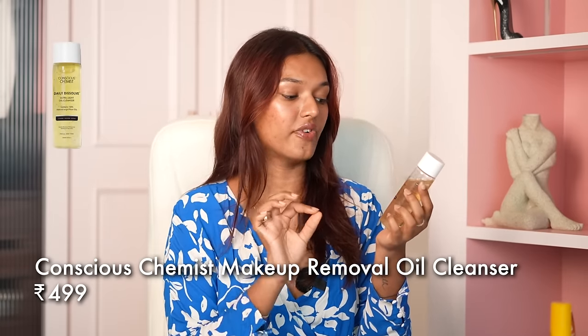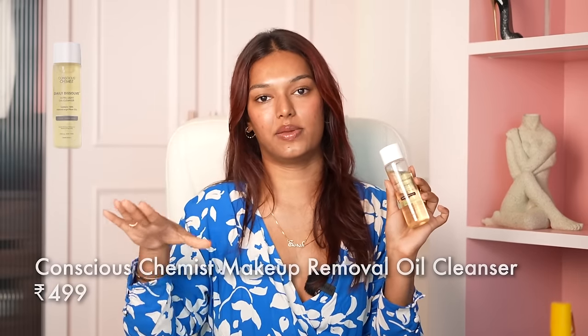If you do lighter makeup and are looking for an oil-based makeup remover, I recently tried the Conscious Chemist Daily Dissolve Ultra Light Oil Cleanser — literally does what the name says. It's an ultra light daily oil cleanser, very lightweight in texture. You take it on the back of your hand and massage your face. If you put sunscreen or skincare during the day, just massage it on, put some water, go in with face wash, and you're done. This is not the kind of cleanser you need with a cotton pad. But it doesn't remove heavy makeup — not for waterproof mascara or very strong lipstick. This is more of an everyday lightweight cleanser. It's around ₹300 and I'm loving it.